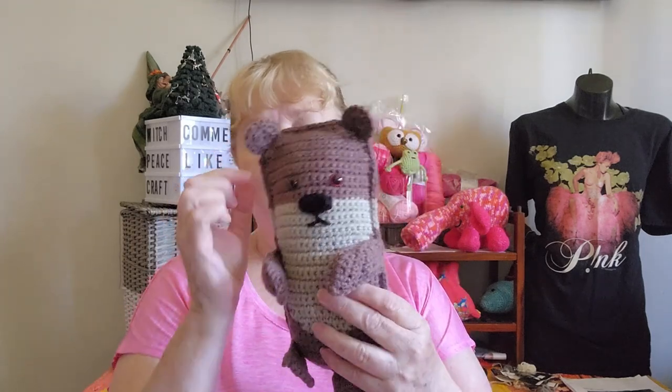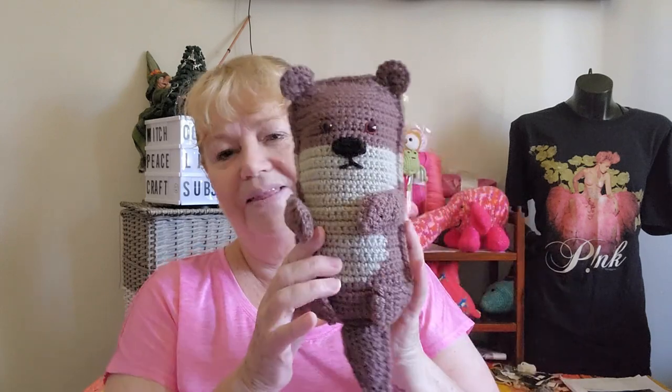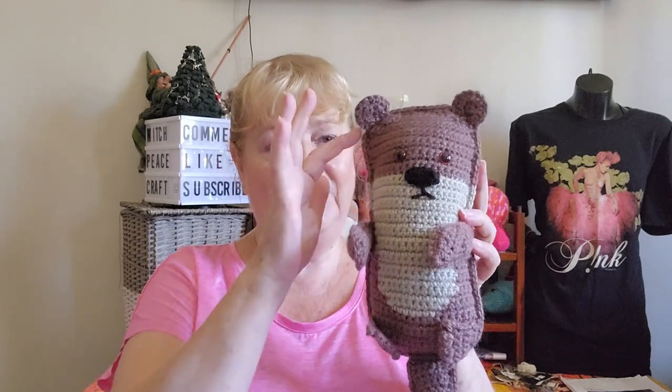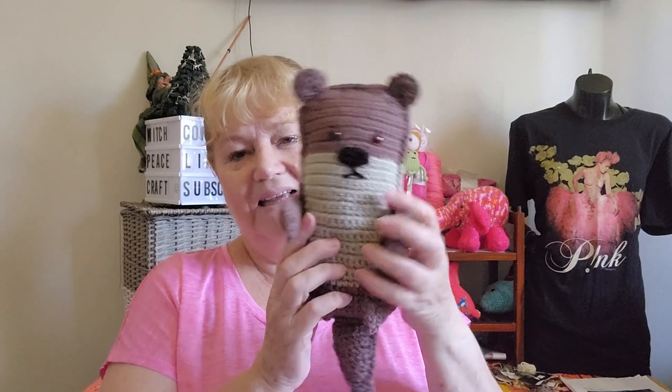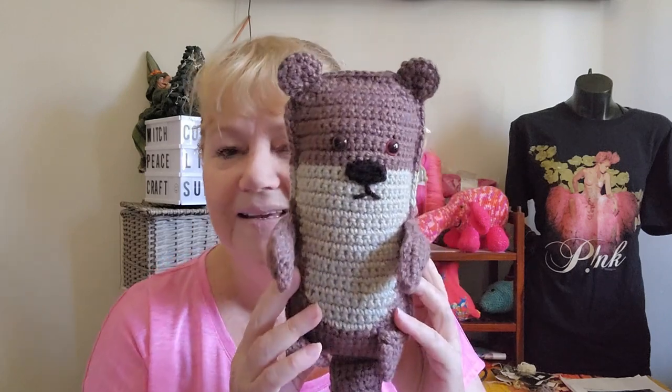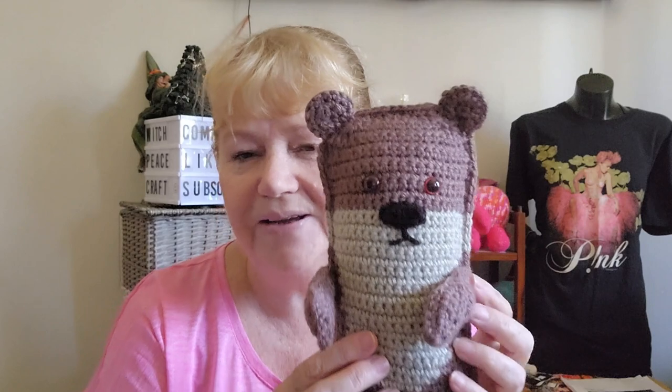I may not have quite finished that ear off properly when I joined it, but there you go. The way you assemble him is: you make all the pieces and then crochet them together — crocheting the arms on, sewing the tail on, crocheting the tail inside, crocheting on another arm, and crocheting the ears to attach everything. I think he turned out really cute.